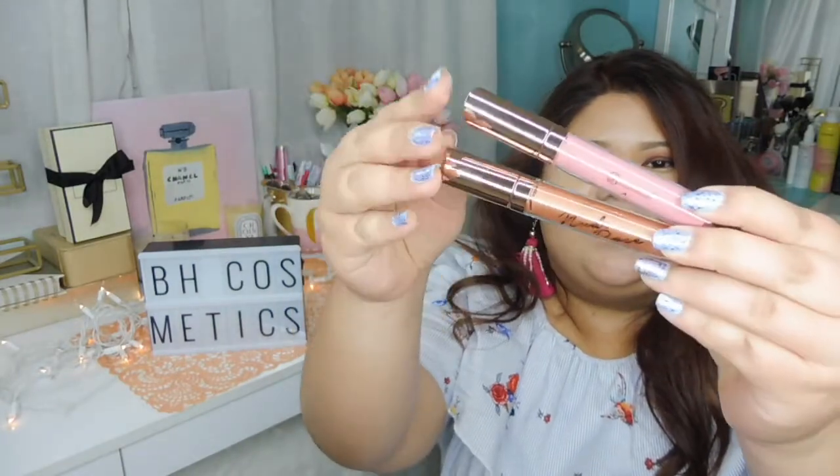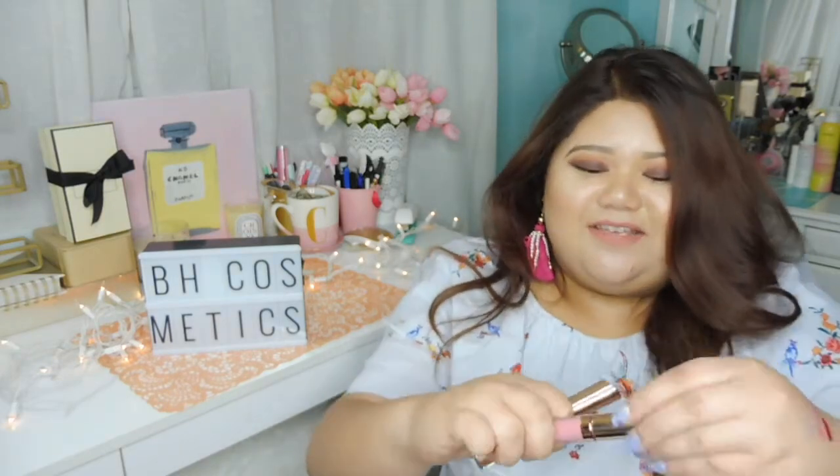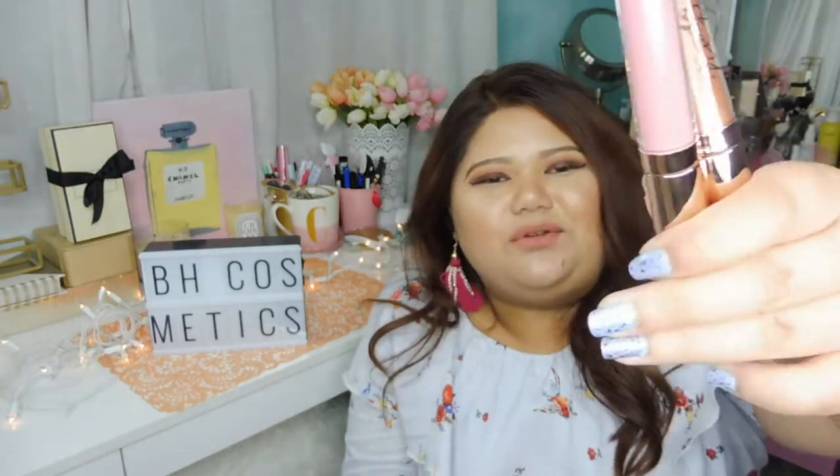I also have the Nude Rose Lip Glosses in shades Fairy and Hepburn. The packaging is super duper nice — rose, golden, pink. Fairy is the top shade and Hepburn is the bottom. Quick swatches: Fairy is pink and super pigmented for a lip gloss, and Hepburn is like a rose gold metallic. This is beautiful! The pink one is Fairy, the other is metallic rose gold brown. This is super nice and pigmented — I can totally wear this alone without lipstick underneath.